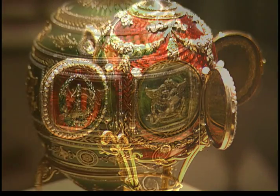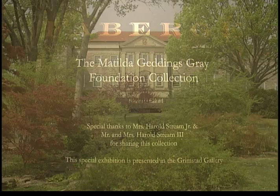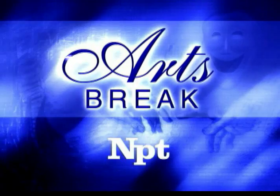What do you think of when you hear the word Fabergé? Delicate, bejeweled, intricate eggs? Well, this exhibit will expand that thought. Cheekwood is thrilled to host the Matilda Gettings Gray Foundation's Fabergé Collection here on Arts Break.